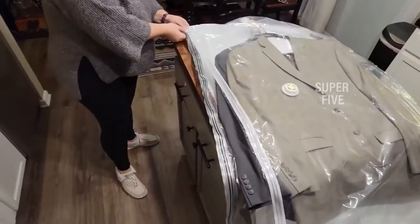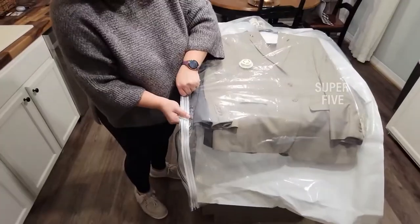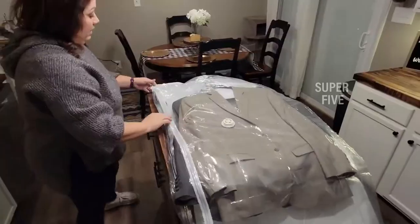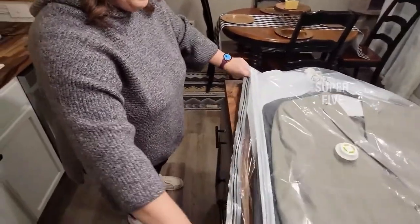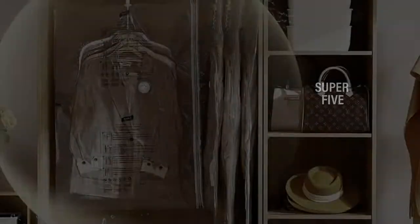What we like: short and long options, reduces need for dry cleaning or pressing, available in multiple colors. What we don't like: expensive, no travel pump included. Dimensions: 53 by 27.6 inches long, 41.3 by 27.6 inches short. Pump included: no. Warranty: 90-day.